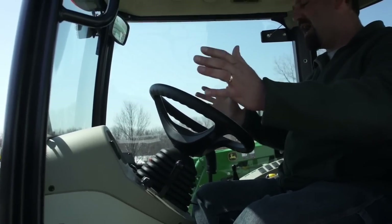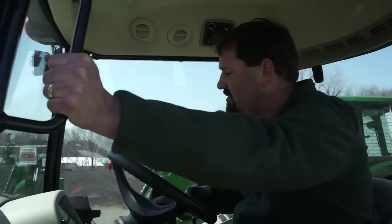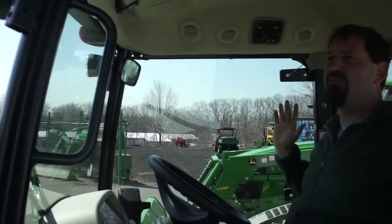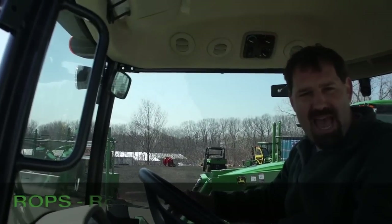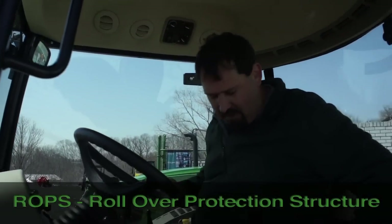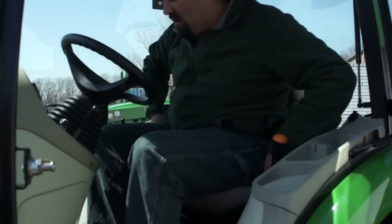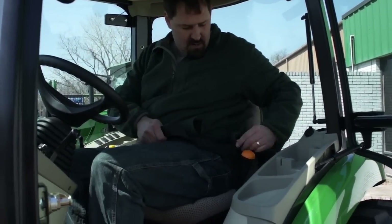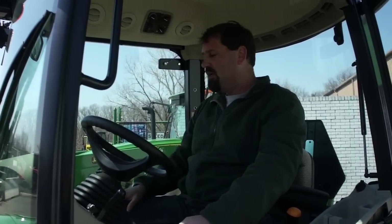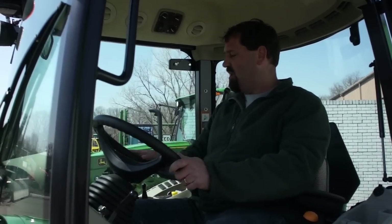We have grab handles for safety when getting in and out. Also, with these cab tractors it's a full ROPS cab — ROPS meaning rollover protection structure. With that, we have a seatbelt. Very easy — we click it right in. It's a nice large seatbelt that's going to keep us in our machine whether we tip or fall. We're strapped in — safety first.